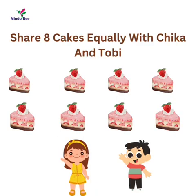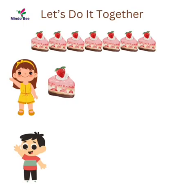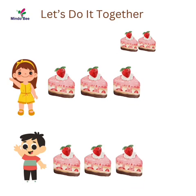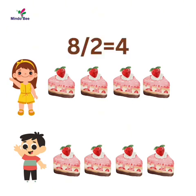Now share eight cakes between Chike and Toby. Time up. Let's do it together. First give one each, and another one, and another, and finally the last two. So Chike has four and Toby four — that's equal. So eight divided by two is four.